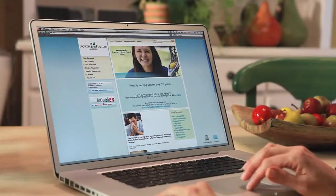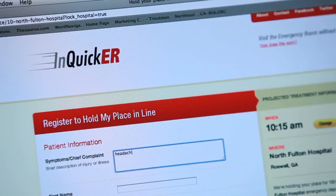And now they have InQuick ER. You can register online and wait comfortably at home. When you arrive, they'll be waiting for you.